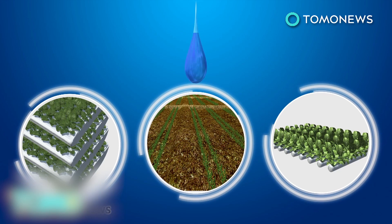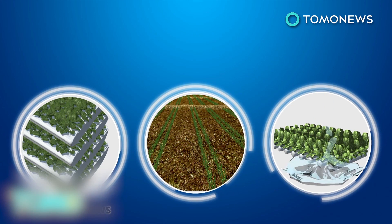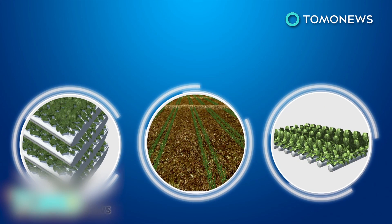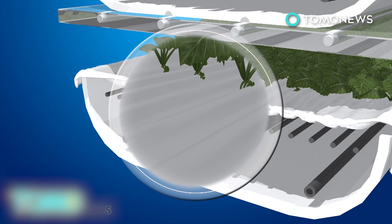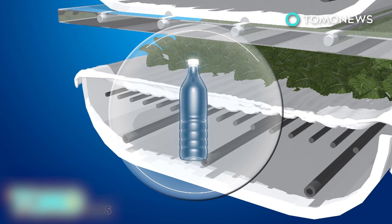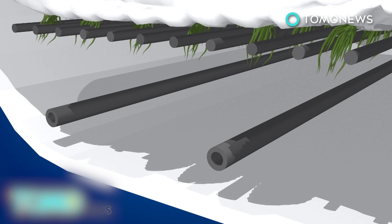The facility houses an efficient aeroponic vertical farm system that uses 95 percent less water than conventional commercial field farms, and 40 percent less than hydroponic farms. The farms use no sunlight or soil. Instead, the plants are housed on shelves and sprout out of a cloth medium made of post-consumer recycled plastic. An aeroponic system mists the plants' roots with water, nutrients, and oxygen, and the closed system allows the farm to use less water.